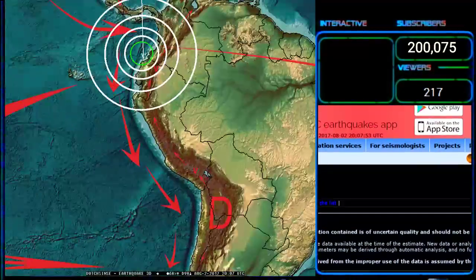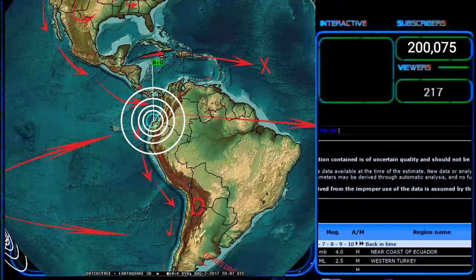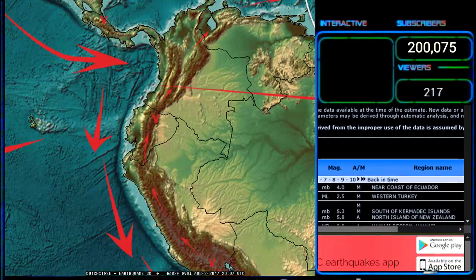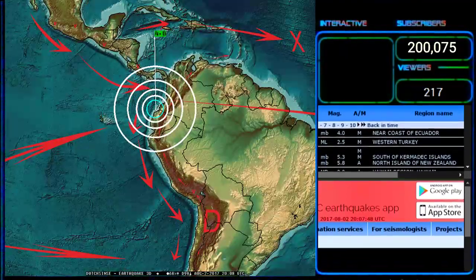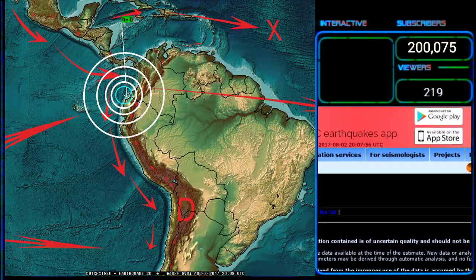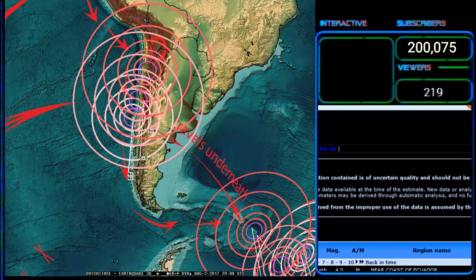For my South American viewers, look where our northern arrow points — right on the money. One magnitude less than expected, so we were looking for 5 and it comes in at 4. But there are also multiple volcanic blasts at Reventador Volcano in Ecuador. As I've said in many videos going back many years, each volcanic blast is equal to about a 5.0 earthquake. So on one side we get a 4.0 earthquake and a series of eruptions.